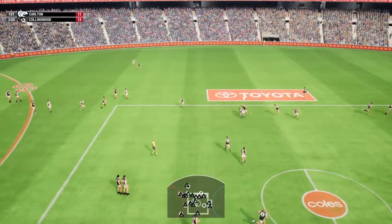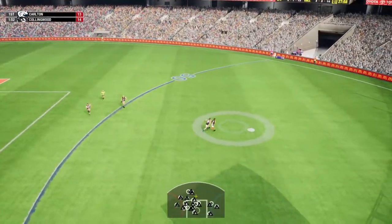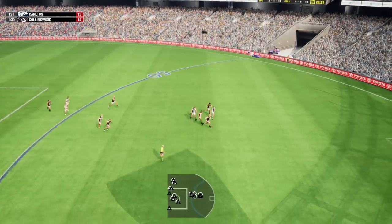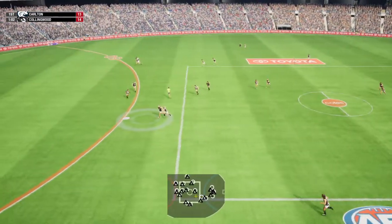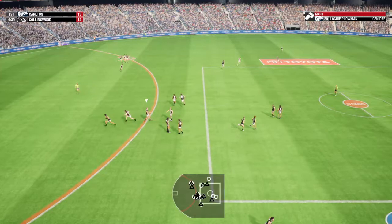Maynard just goes bang. Puts it into space. Now an interesting handball. Ball gets cut off. Doesn't hold on to the mark. They can create from this. Gets it away. Handball finds more. Good mark, and looks to send it back.